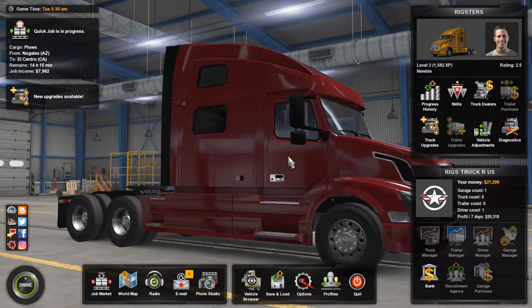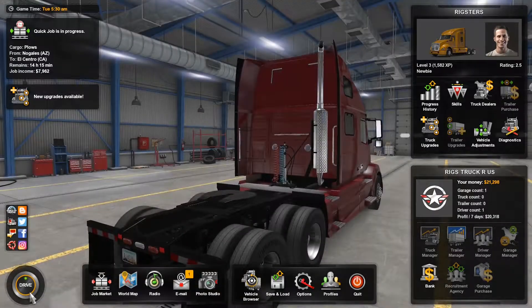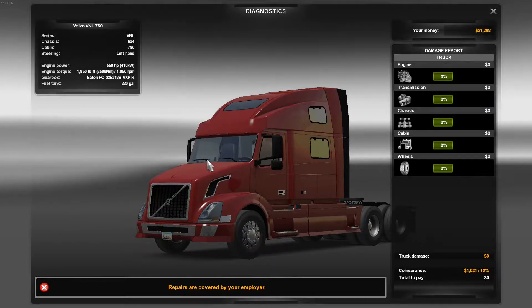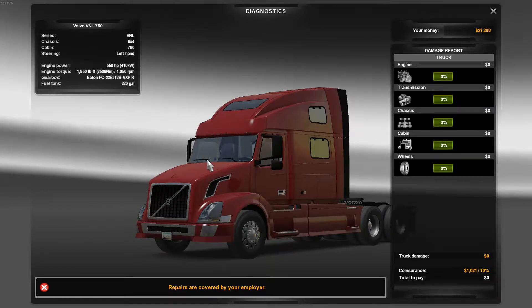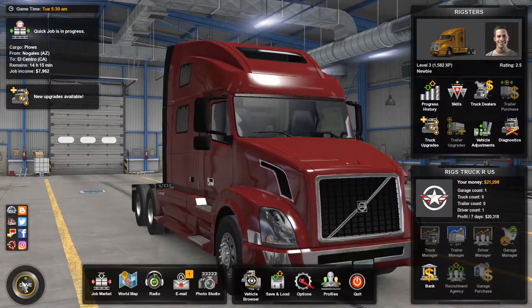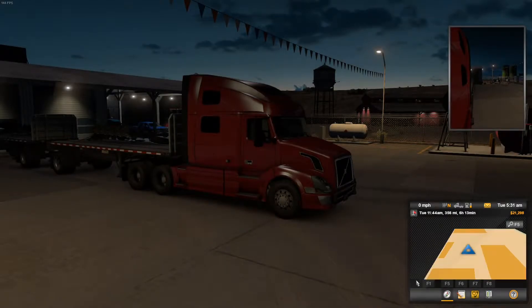Hi, Rigsters here. Now with a new episode of American Truck Sim. In this episode, we're going to take a Volvo — in particular a VNL 780 with brake retard enabled — 550 horsepower and 1,800 foot-pound torque truck that's a 6x4, and we're going to drive it to a destination. In particular, it's a 356-mile journey.